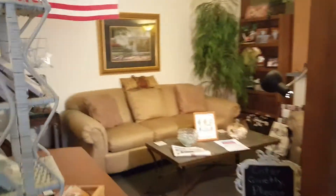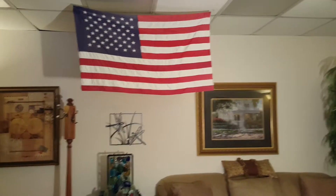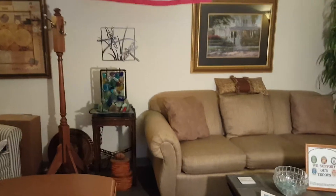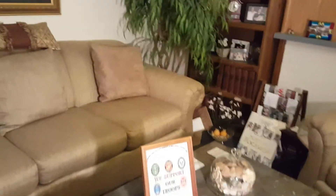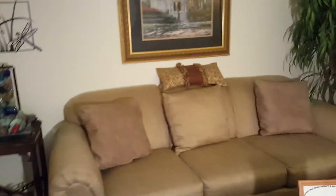Over here is another one of our little waiting areas, and this is what we call the Dancing Waters Room. I do like to fly the flag inside all the time, and we also fly the U.S. flag outside 24-7. So this is another one of our little waiting areas, and yes, we do support our troops — very important to me.